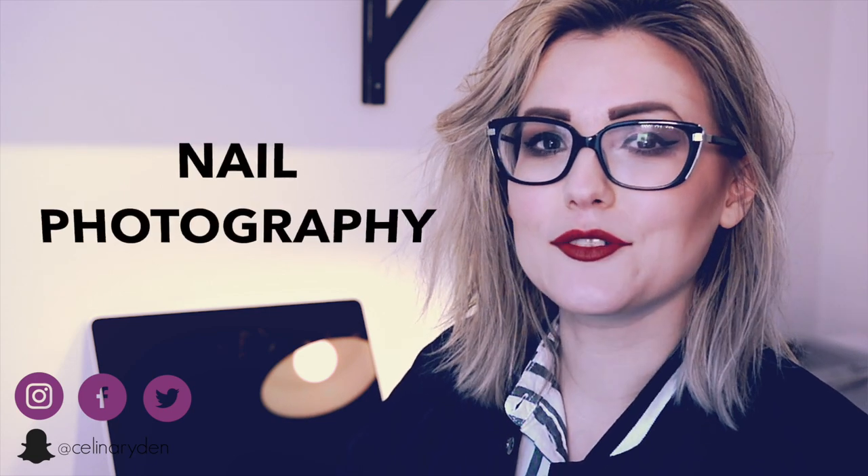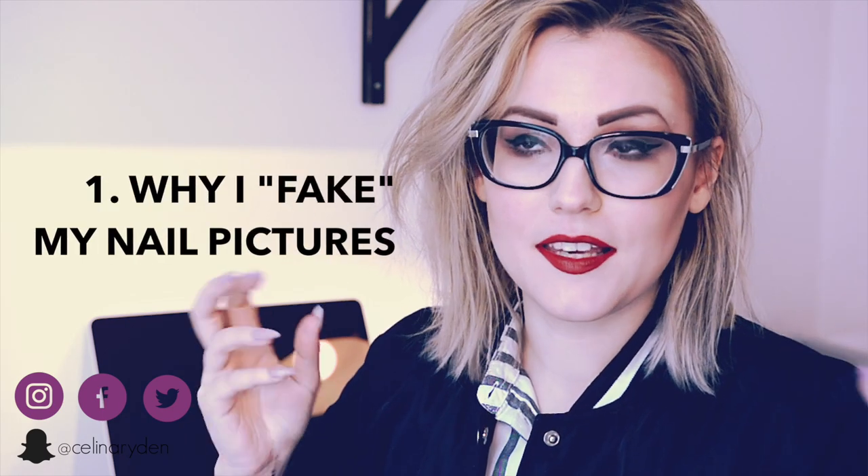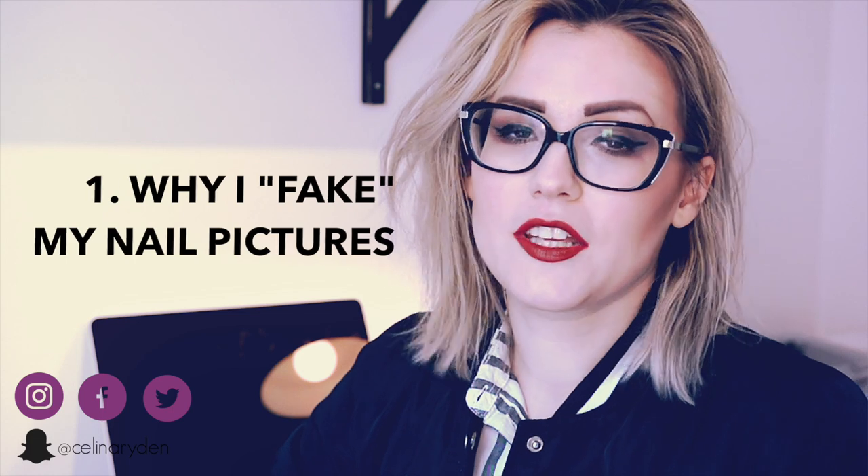This series is gonna be about how to take pictures of your nails. If you like this video please give it a thumbs up, don't forget to subscribe — I post new videos every single week. In this video series I'm gonna first talk about why I edit my nail pictures.